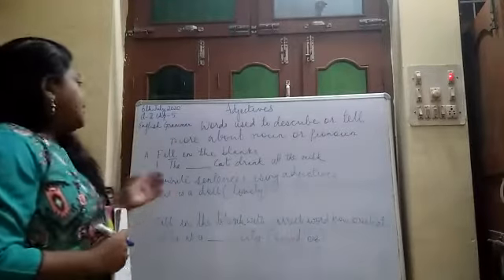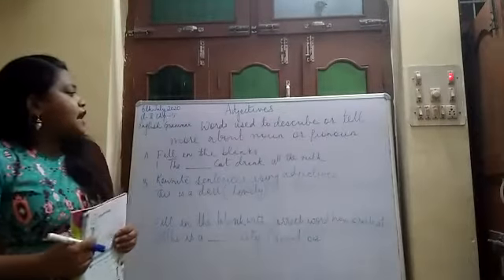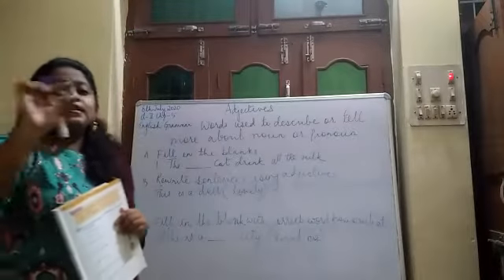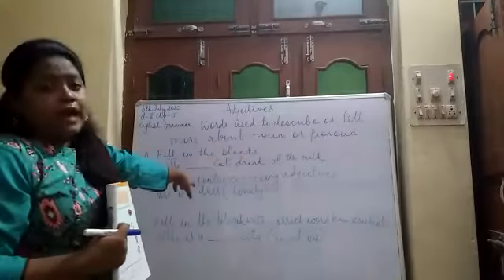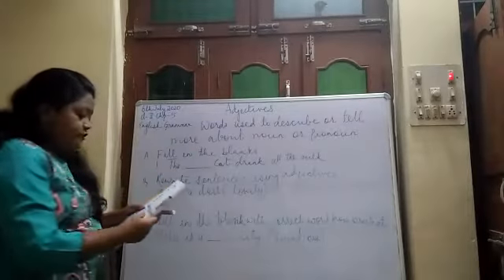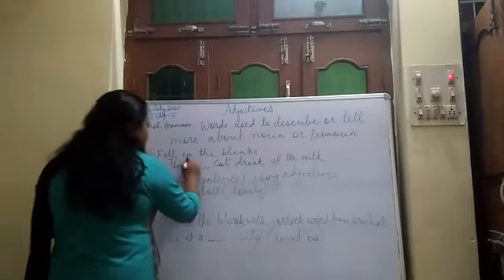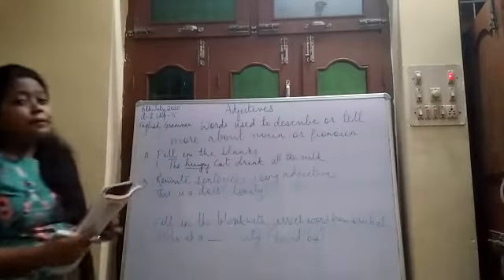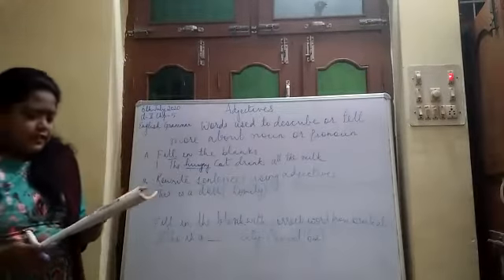Today we will be doing exercises in this chapter. The first exercise, A, is a fill-in-the-blanks, and the words are given in a box. You have to choose the correct word from the box and put it in the blank. The first sentence is: 'A dash cat drank all the milk.' The options are fresh, hungry, new, hot, and strong. The answer is hungry — the hungry cat drank all the milk. There are other similar questions which you need to complete, and they are very easy.